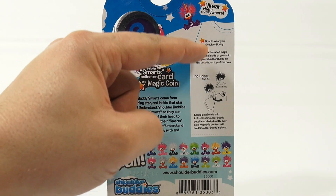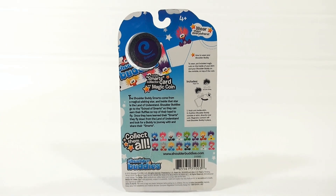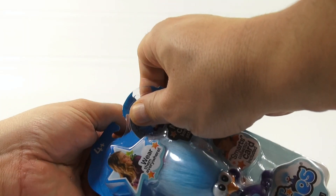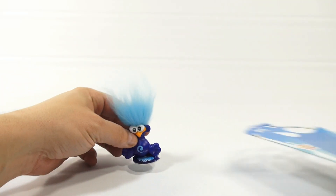The coin explains how to wear your shoulder buddy: put the included magic coin on the inside of your shirt and your shoulder buddy on the outside on top of the coin. You can also use them anywhere in your room where you have fabric — on stuffed animals that have clothes or dolls.